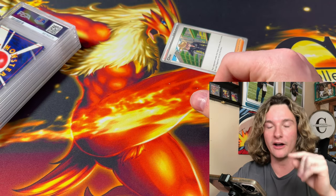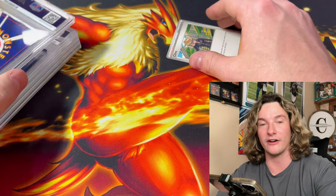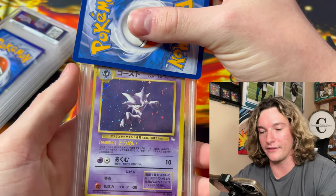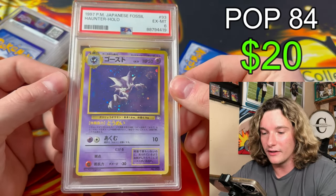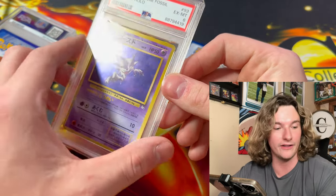I'll be displaying the population of the card and the price of the card — population being how many of that card are graded. This is another Buddy the Doge card with a fat swirl on it. A little PSA 6 — that's a nice Haunter childhood card. You didn't care what the grades were, but with a swirl though, that's beautiful.